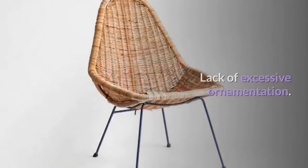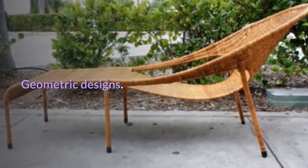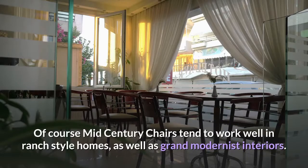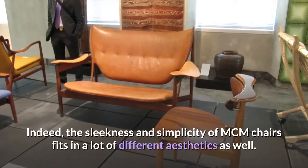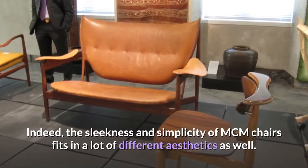Common features of mid-century modern chairs include sleek lines, lack of excessive ornamentation, geometric designs, and a focus on ergonomic comfort. Mid-century chairs tend to work well in ranch-style homes, as well as grand modernist interiors. The sleekness and simplicity of MCM chairs fits in a lot of different aesthetics as well.